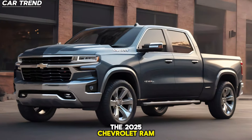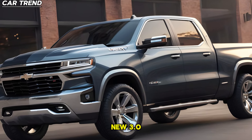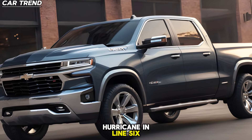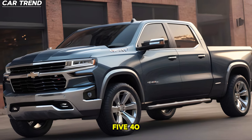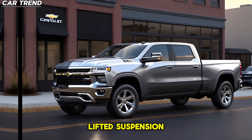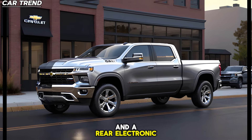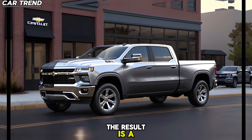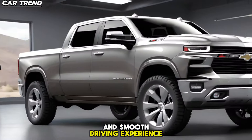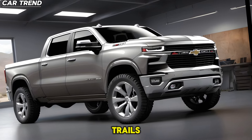Under the hood, the 2025 Chevrolet Ram Air is just as impressive. It's powered by a new 3.0-liter Hurricane inline-6 engine that packs up to 540 hp. This power is complemented by a 1-inch lifted suspension, Bilstein monotube dampers, and a rear electronic locking differential. The result is a truck that delivers a powerful and smooth driving experience, whether you're cruising down the highway or tackling off-road trails.